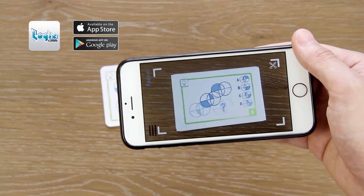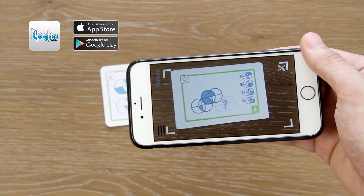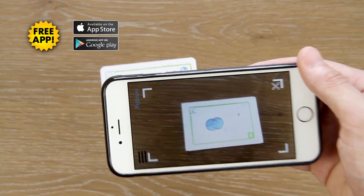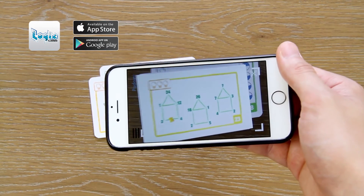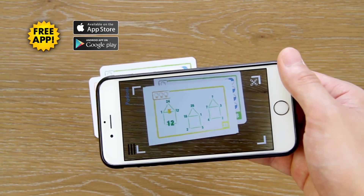You can download the Logic Cards app to your mobile device and see how every challenge is solved. I mean, this is educational, it's math, it's smart, and it's a maze of IQ boosting fun.